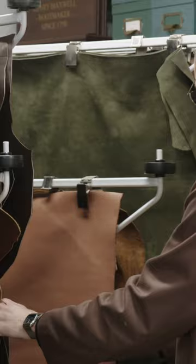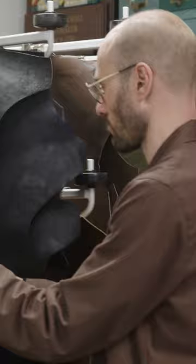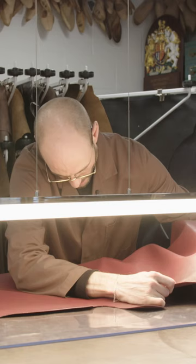Before cutting, Rhys examines the leather for any defects. "What I'm looking for is a blemish-free section. We have to have a perfect skin. Often we only cut one pair per skin."